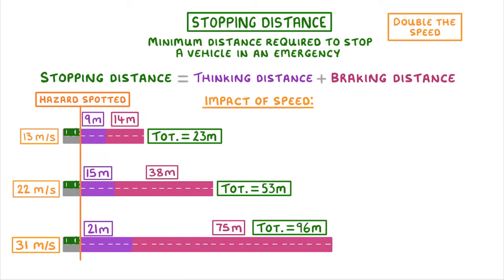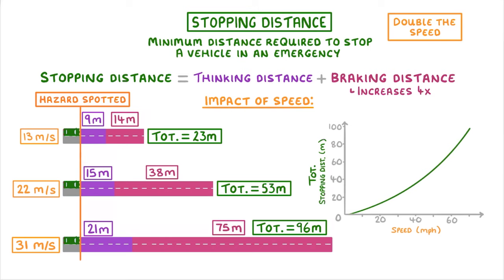In fact, if you double the speed, the braking distance increases fourfold, and if you triple the speed, it increases ninefold. This is why if we plot a graph of total stopping distance against speed, it's not a straight line, but rather it gets steeper and steeper as the speed increases. So the take-home message is basically if you're travelling fast in a car, it's going to take a lot longer to stop than you probably expect.